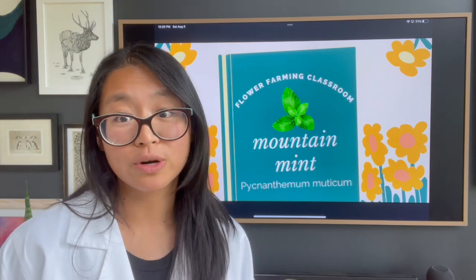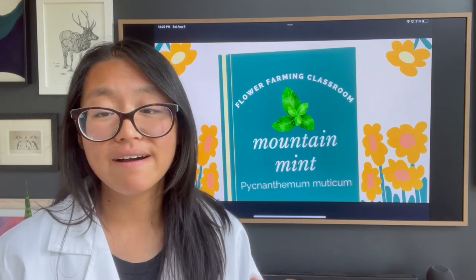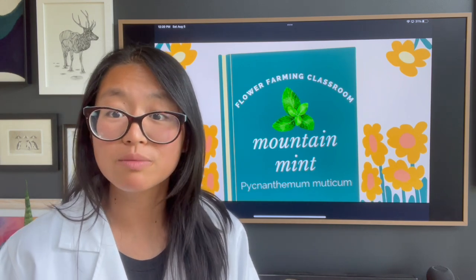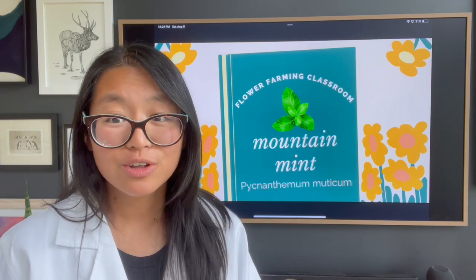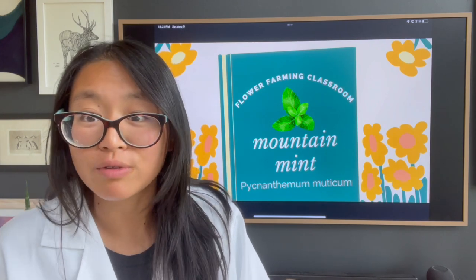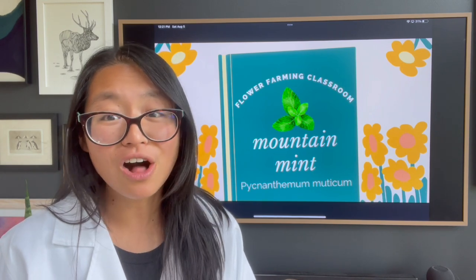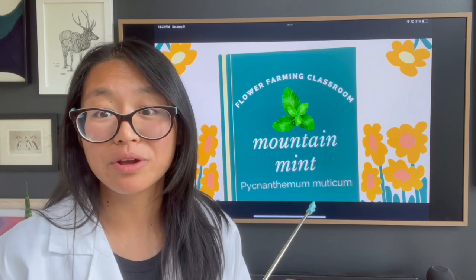If you don't sell to florists but make mixed bouquets for CSA members, mountain mint is also a very profitable filler because a little goes a very long way. I would say if you're making maybe a dozen to 20 bouquets a week, you really don't need more than about 10 mountain mint plants to start off with. You're going to get cuttings in that first year — they'll establish, they'll grow more, and you'll be able to use it. All in all, a winner in my book.